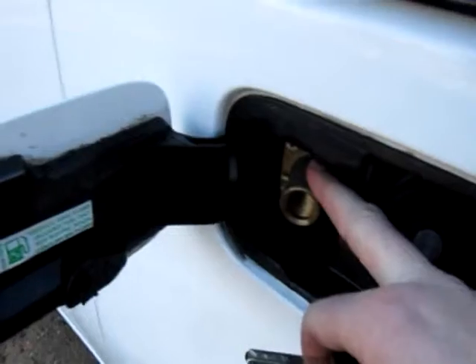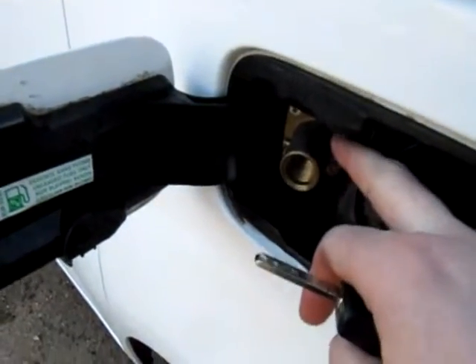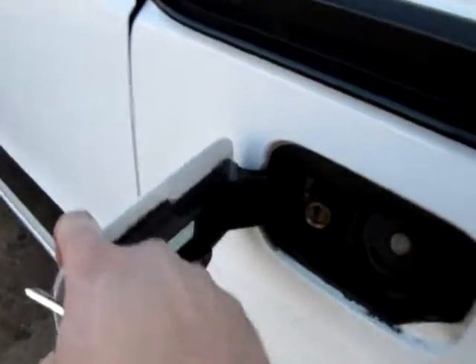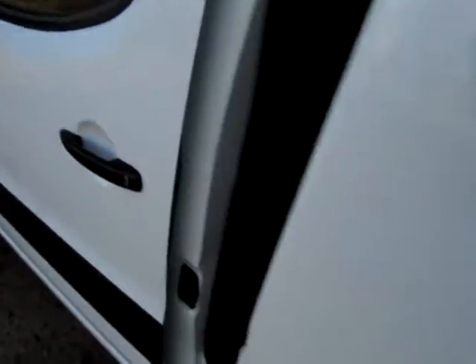It's a factory approved Nicholson McLaren engines system. Rather neatly fitted behind the petrol flap is the LPG filler nozzle. It's the LX, which means we get the side opening door.